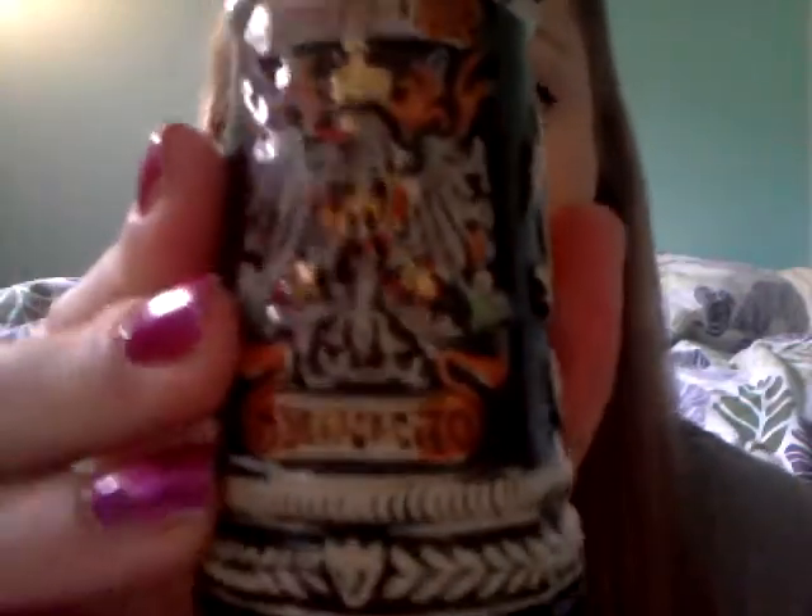And I have this little beer stein. It's from Germany. My friend actually got this for me when he was in Germany. So it says Deutschland, and it says Germany underneath — for those of you who don't know, Deutschland is actually Germany. It's just a little one, and it has a little top. It has markings on it, like an eagle, and some glitter on it.